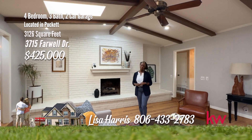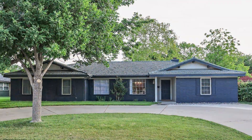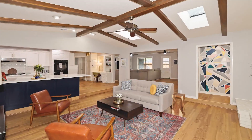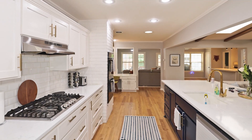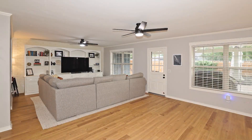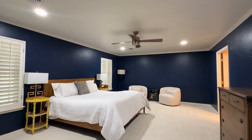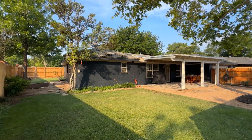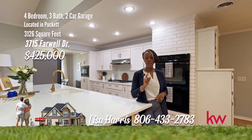Think you have to go far to find a fabulous home? This fantastic fresh home on Farwell will fit the bill. Welcome to this charming and beautifully updated Puckett home, perfect for those seeking comfort and convenience. Recently updated with beautiful luxury vinyl plank flooring and modern lighting. The kitchen is a chef's dream with a high-end gas cooktop, ample counter space, and custom pull-out spice racks. The home features a unique wet bar and two living areas. The owner's suite is large with a deluxe bath with a soaking tub and separate shower. The backyard includes a covered patio, large storage building, and a raised bed for your garden. For your personal tour, call Lisa Harris at 806-433-2783.